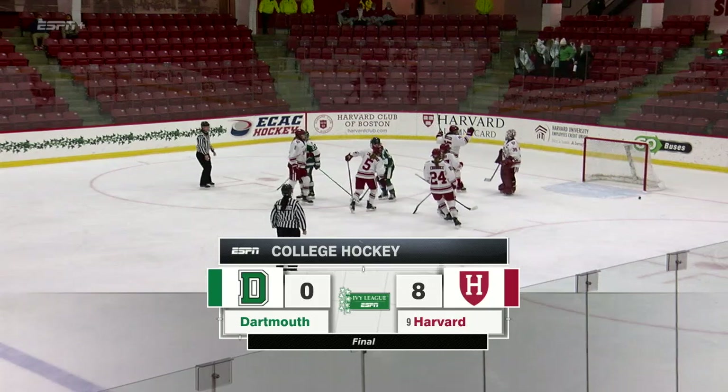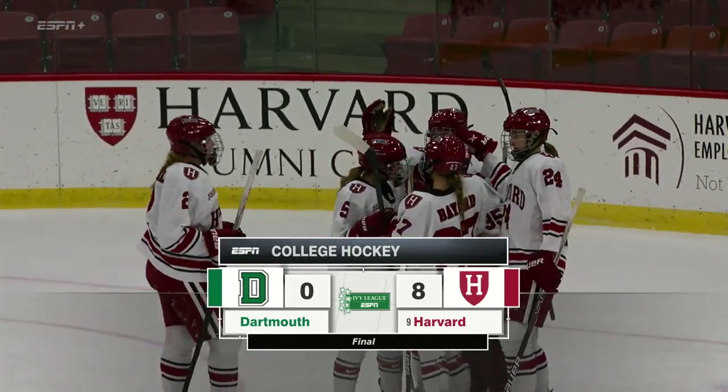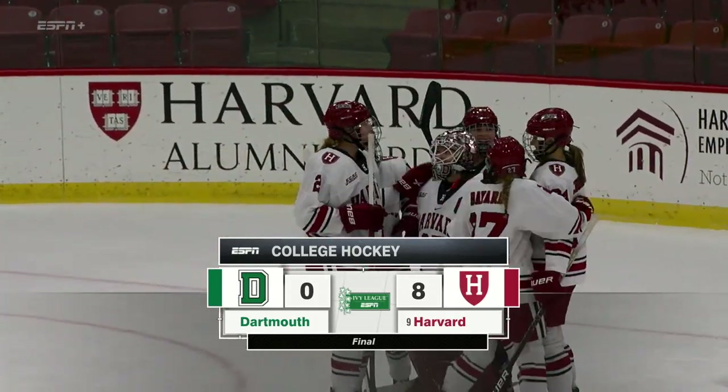What a play by McDonald to get it forward for Hannah Chorsky, who's got her first career goal. Harvard has defeated Dartmouth tonight by a final score of 8-0.